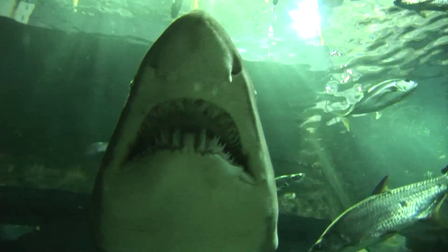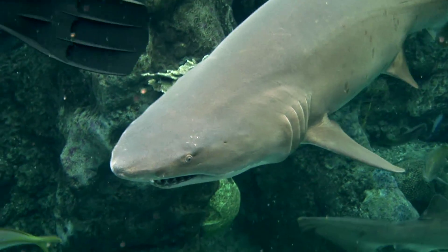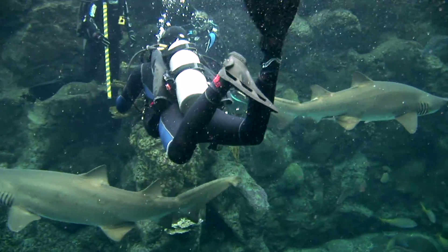You see those huge teeth, and you'll see the public when they come in today. And once you've got that attention, that's when you can educate them, and that's when you can tell them, hey, this looks really ferocious, but did you know?